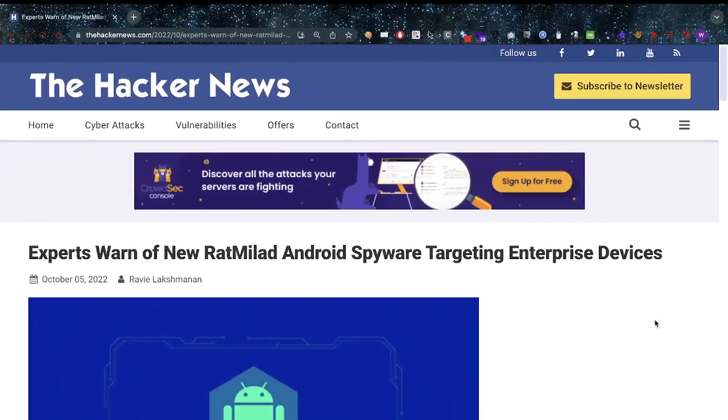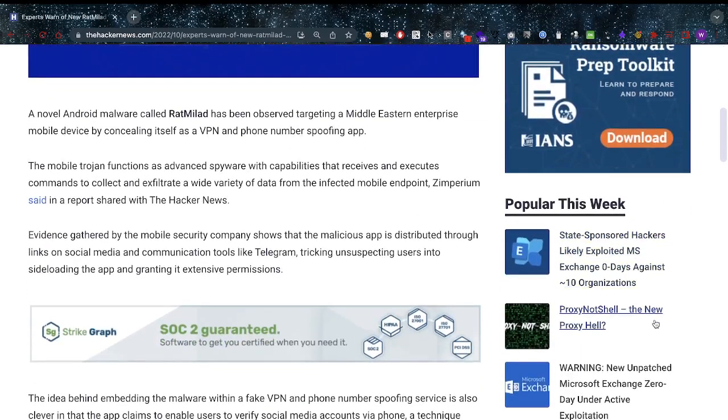Hey, what's up, you amazing hackers! Welcome back to the channel. I'm just going to read an article, so you don't have to watch the screen — you can just pop this on and go do something else while you listen in the background. I came across this article posted October 5th, 2022, and I found it pretty interesting: 'Experts warn of new Red Millet Android spyware targeting enterprise devices.' I'll get more into why I think this is cool later on. A novel Android malware called Red Millet has been observed targeting a Middle Eastern enterprise mobile device by concealing itself as a VPN and phone number spoofing app.